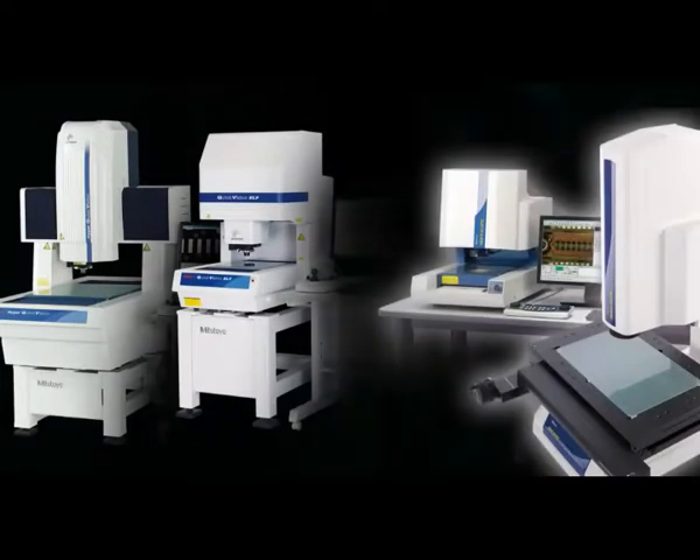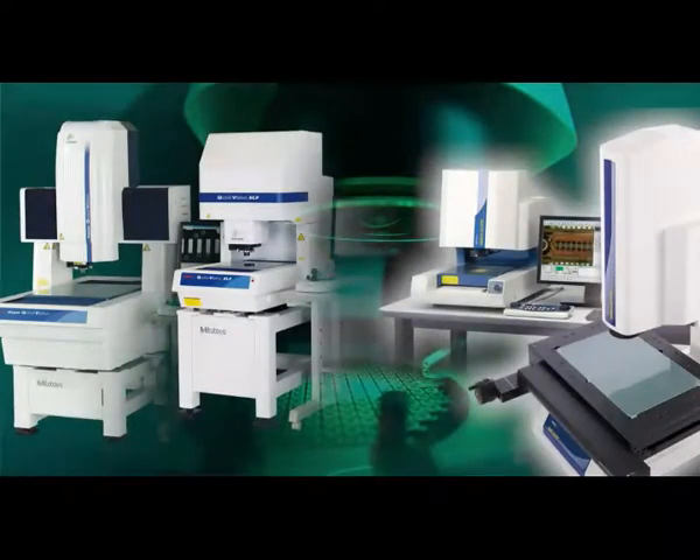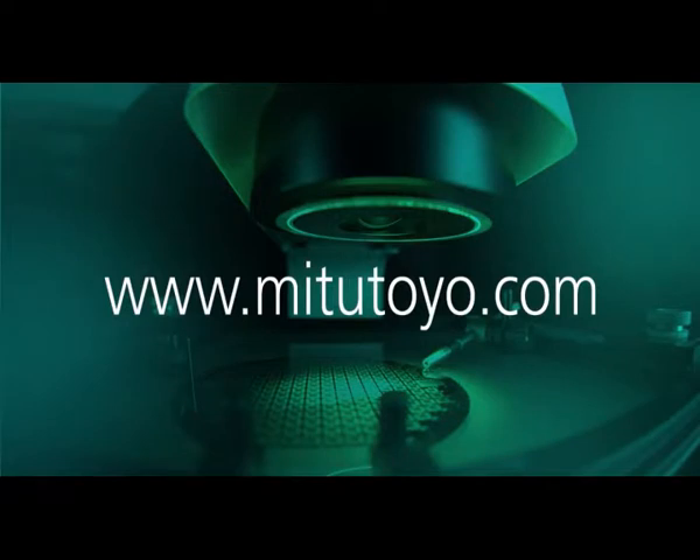For more information about Mitsutoyo vision systems, visit www.mitsutoyo.com.